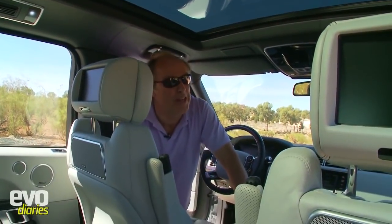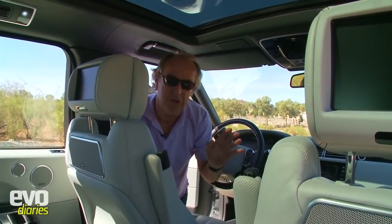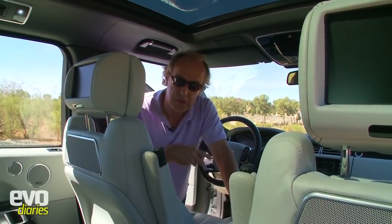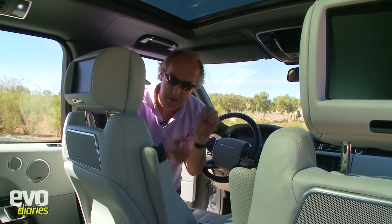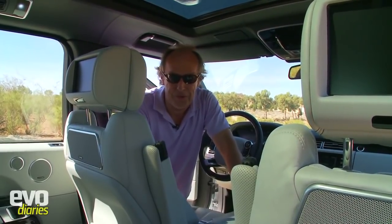One great feature I like is the glass roof - it's almost a must-have option. The only thing is the engineers told me it weighs 52 kilos, so that's a lot of weight added in the wrong place. The other new trick this Range Rover has is anti-roll technology. Like the Range Rover Sport, it gets rid of body roll - the previous Range Rover used to wallow through corners.